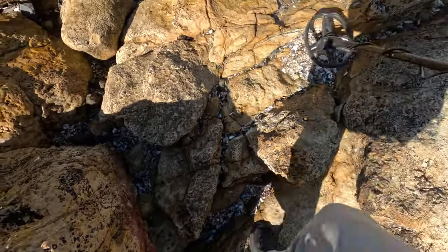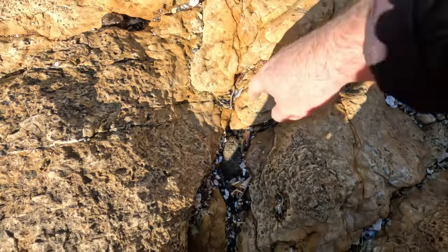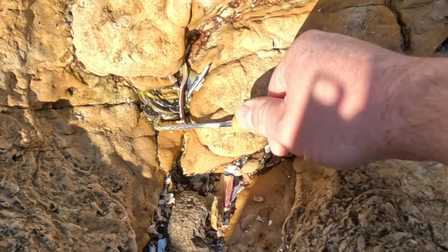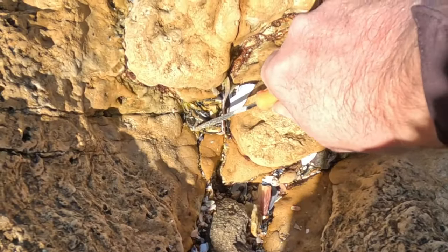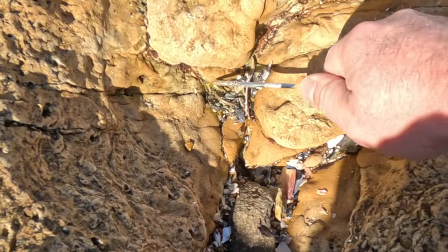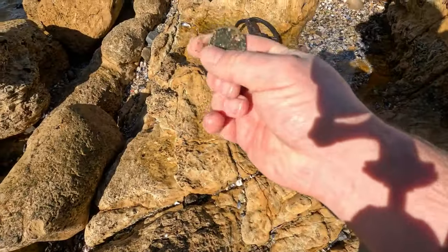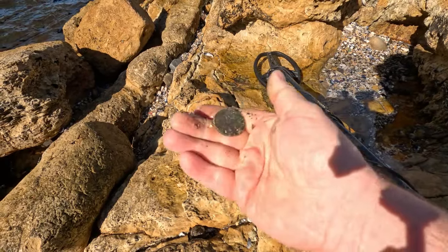We've got a pretty good sounding target there. I can see the edge of it right there — it's definitely a coin. Wow, it's jammed in there tight, might have some trouble getting this one out. Just bear with me for a second. There we go. Wow, look at that — that is a 20 cent piece.